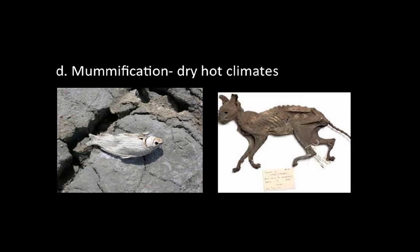And lastly, mummification, which happens in hot dry climates. Much like Egyptians mummified their kings, animals can get preserved in hot dry climates and create fossils. Here we have a fossilized cat, likely from Egypt. And if this fish were to be buried in sediments so that it could not be decomposed by bacteria, it would also create a fossil.